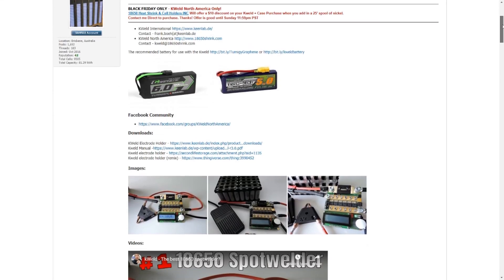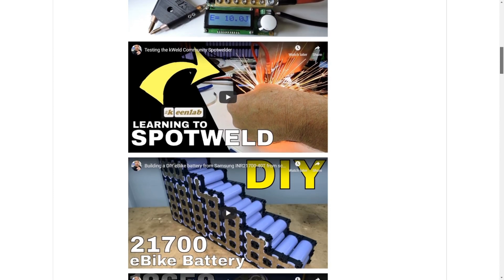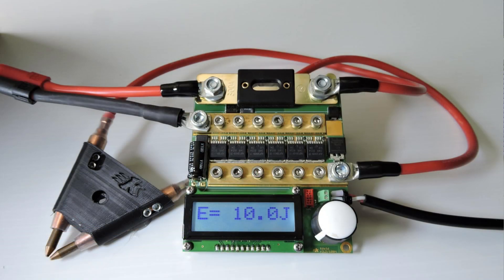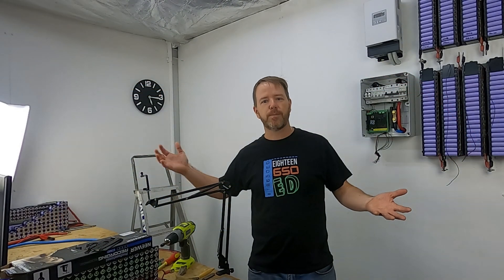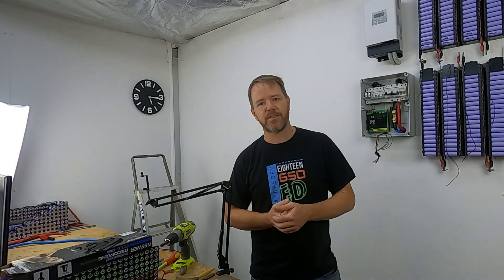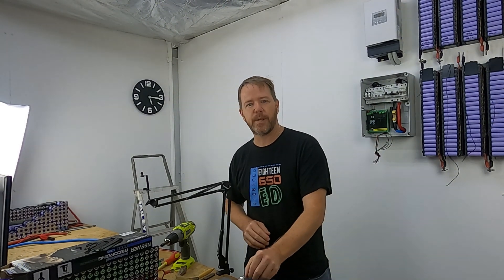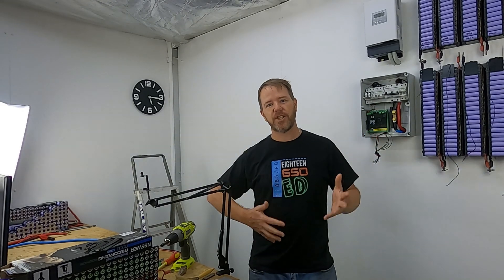K-Weld North America — Keith from 18650shrink.com has got $10 off the K-Weld. The K-Weld is the welder that I use here for the community spot welder. It's done tens of thousands of welds — in fact, it's going out in a few hours again. It is an absolutely brilliant unit. All you've got to do is buy a little bit of nickel strip with it and he'll get that shipped off.